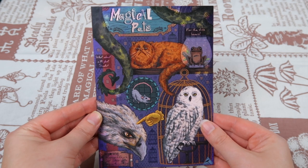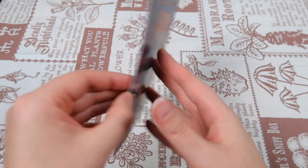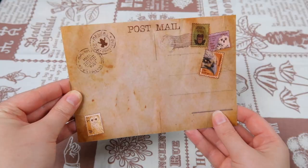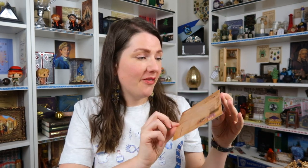Moving on to paper items — I found three at the bottom. First up is a beautiful card that says 'Magical Pets.' It's an homage to all the magical pets in the books: Hedwig, Trevor, Crookshanks, Scabbers, Buckbeak, and for snake lovers, a 70-foot snake — maybe a little wink to Nagini! This is a beautiful postcard you can actually send to your friends. I love the little details with the stamps.